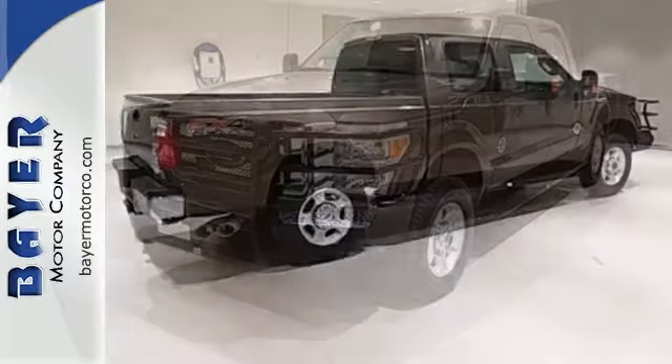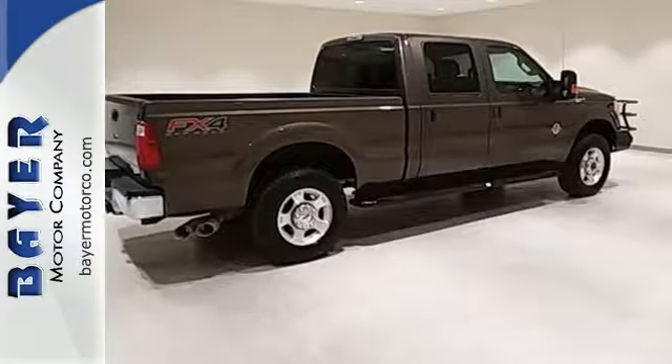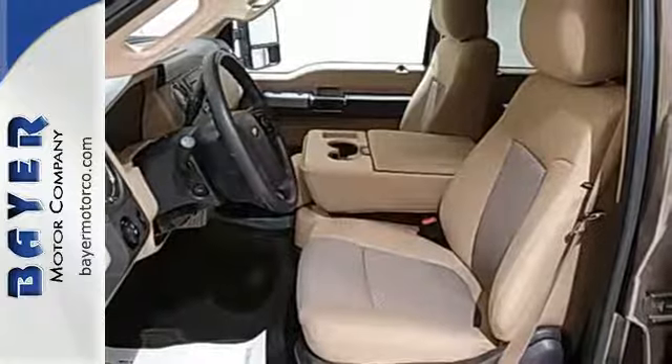It delivers best-in-class towing capability, aided by the included trailer sway control, AdvanceTrac, and a trailer hitch receiver.